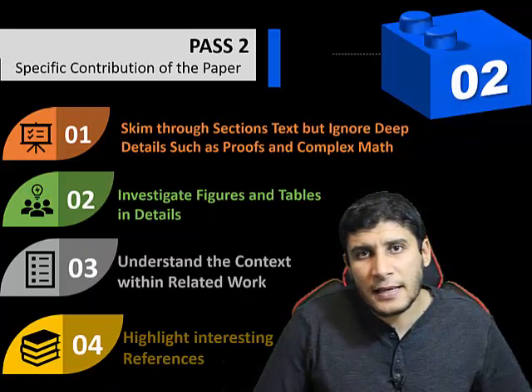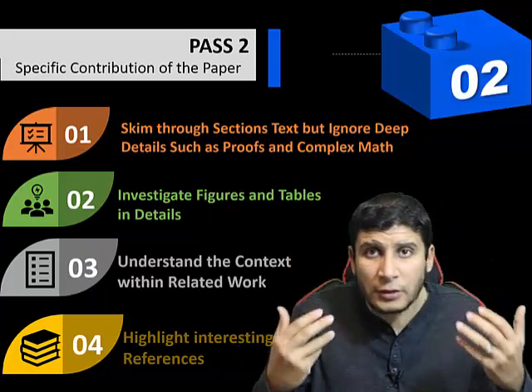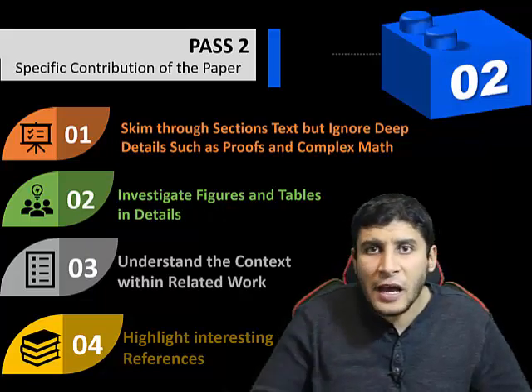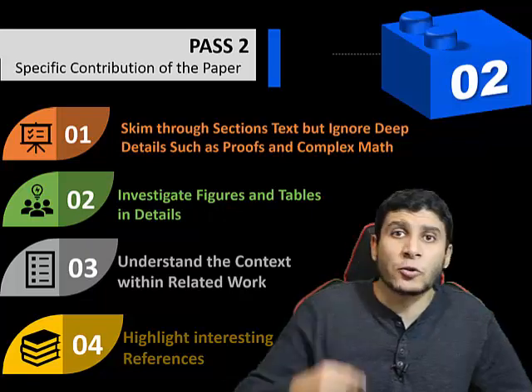The fourth step in the second pass is to highlight interesting references. In the first pass, we skimmed references and our mind got some visual sense of keywords and related papers. Now it's time to highlight or take notes on which papers you may want to read as an extension. By finishing the second pass, most papers in your career will actually just finish here — you got the idea, the context, and that's enough unless you need the very specific details.